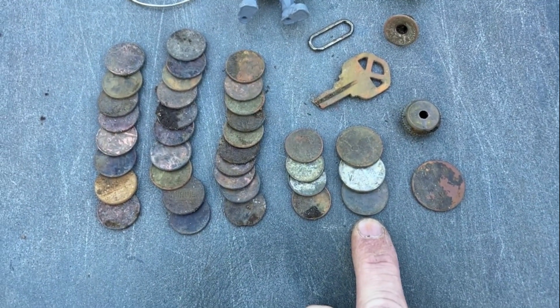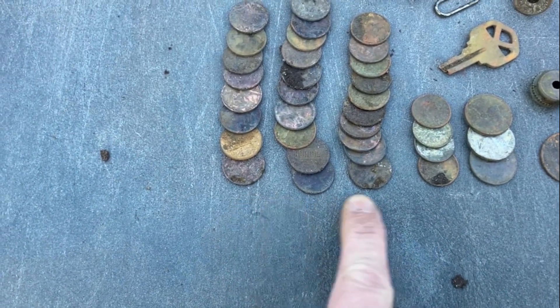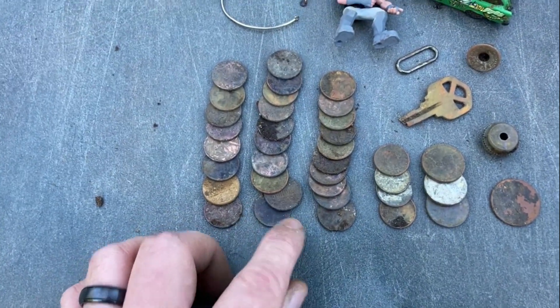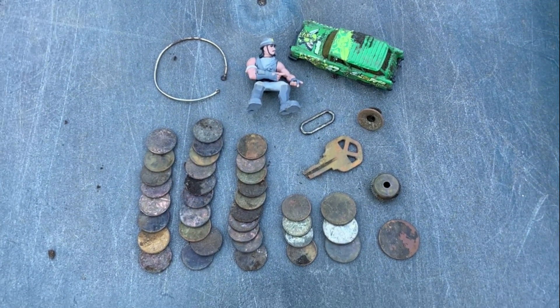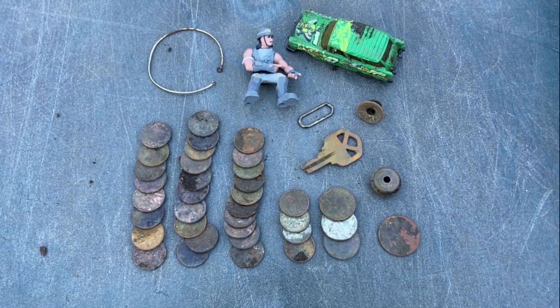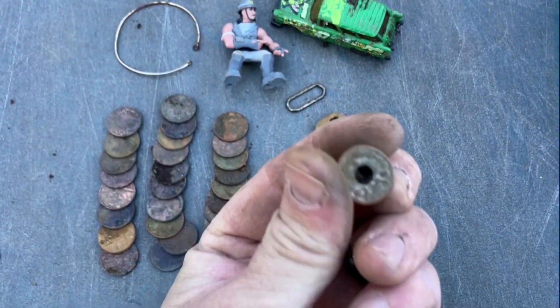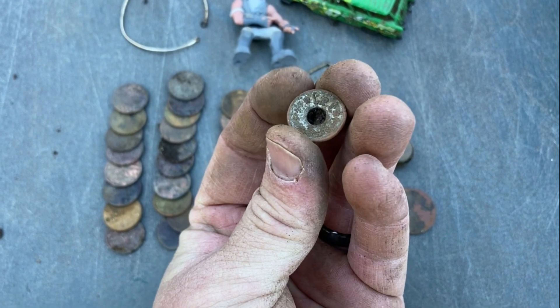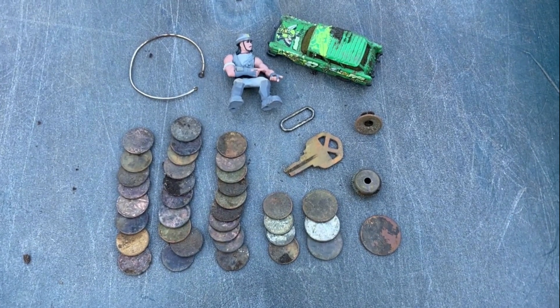Found three nickels, four dimes, and 28 pennies - not a bad day on the pennies. It won't be long before I'll be cleaning up my coins in my rock tumbler. Also got that cool little button right there - something on it. That's all I found today. Not too bad.